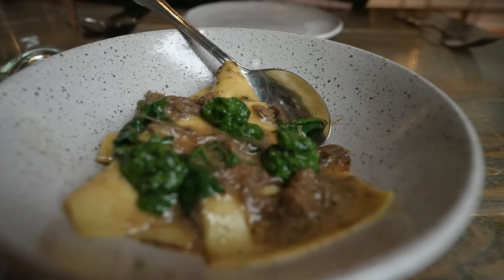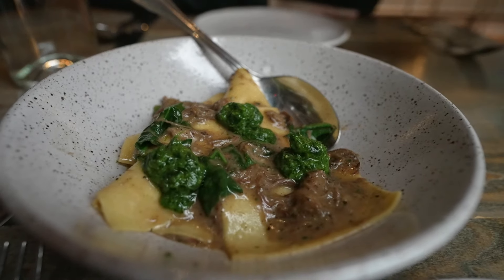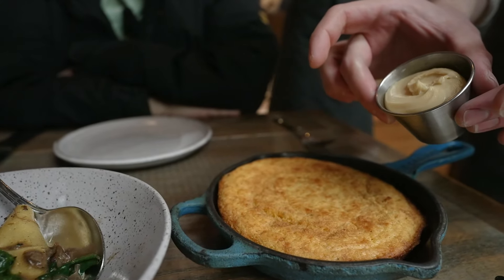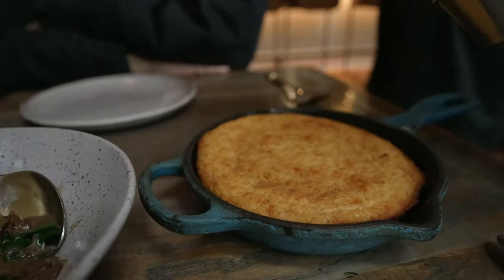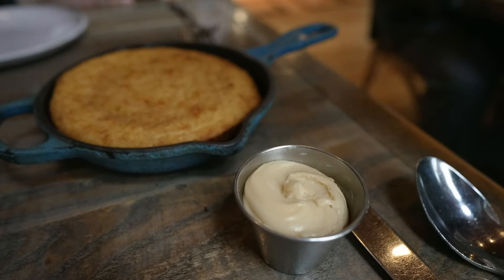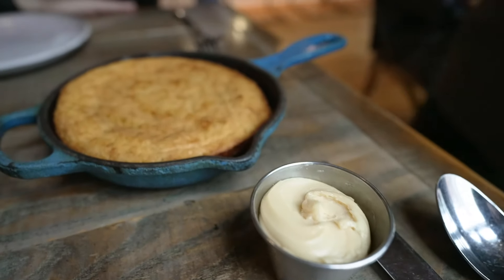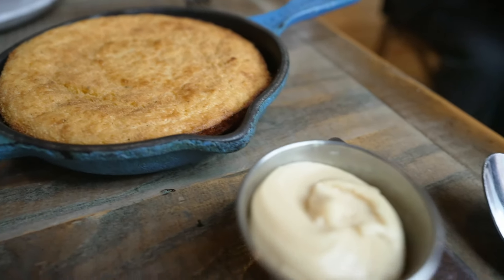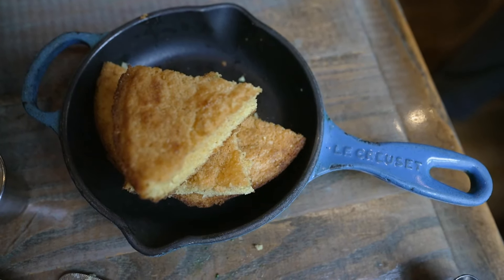We have our handkerchief pasta with braised short rib and a spinach pesto. We have our cornbread with Muddy Pond sorghum butter. Muddy Pond is an Amish community about 90 minutes from here — they do all the old-school churning. Sorghum is a caramelized grass they add to it. It's one of the only ingredients the restaurant doesn't make themselves — they let the Amish do it.